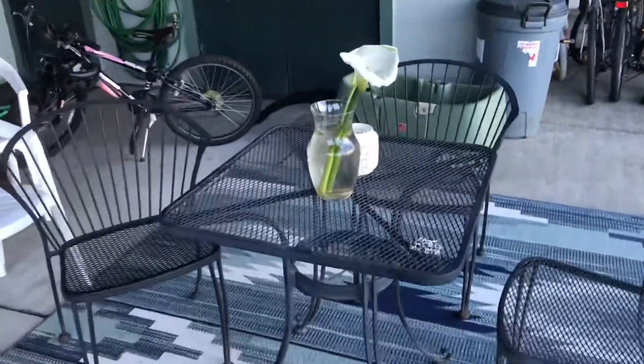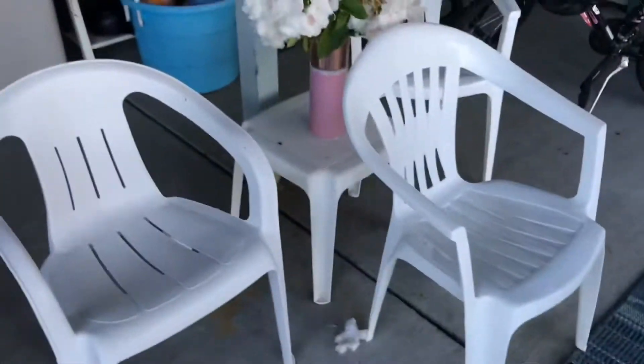Then we have this table which has a flower and this little candle jar. We have a big outdoor rug which is super comfortable. Over there we have the bikes, which were previously over here — we have a tarp so they don't get rained on all the time. And then we have really pretty flowers, some chairs, and on the back is just some storage stuff.